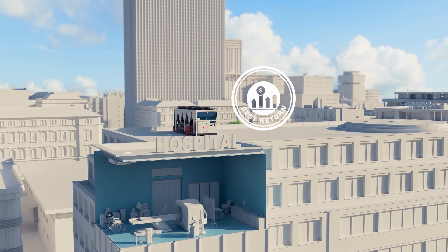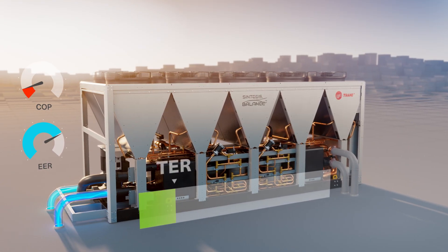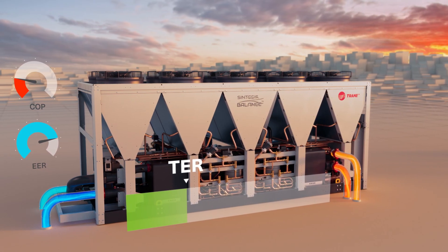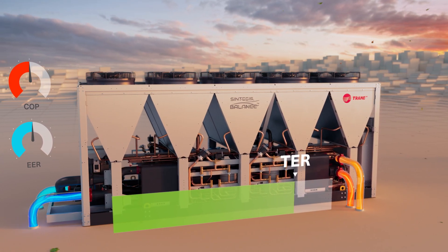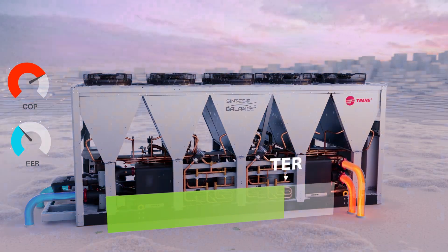It's simply the best return for every kilowatt of electricity used. In summer, when cooling demand is higher, the unit works primarily as a chiller. In autumn, as the weather changes, heating and cooling demands increasingly overlap, the total efficiency ratio increases, significantly reducing energy use and operational cost.